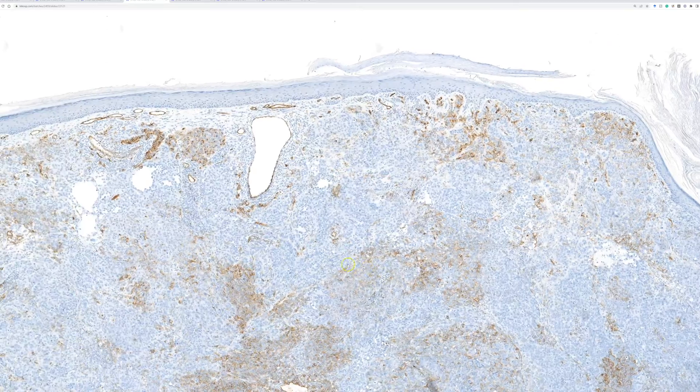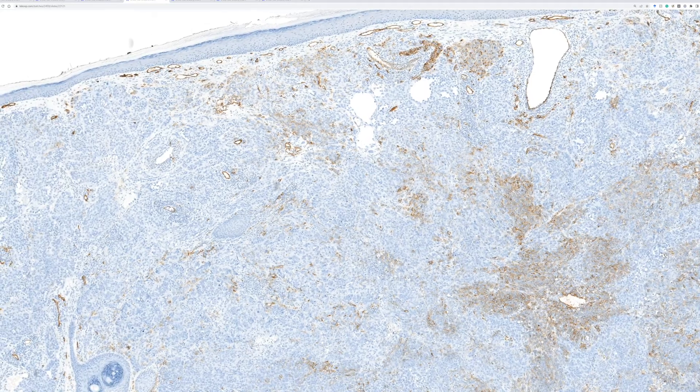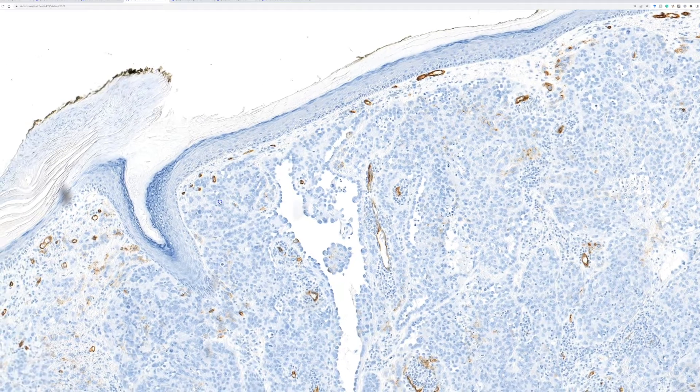CD34 is often negative or may be negative particularly in epithelioid angiosarcomas — I've also seen it dead negative in conventional angiosarcoma with no epithelioid component. I do not like to use CD34 as a screening marker for vascular tumors because of cases like this. If you use CD34 alone to rule out a vascular tumor, you're going to miss the diagnosis, call it AFX or something else, and not recognize it's an angiosarcoma. These are aggressive tumors with unique clinical and treatment considerations — it's really important to recognize angiosarcoma.